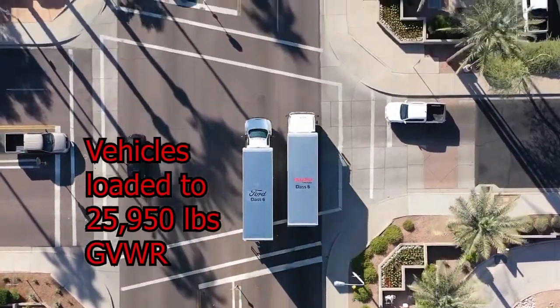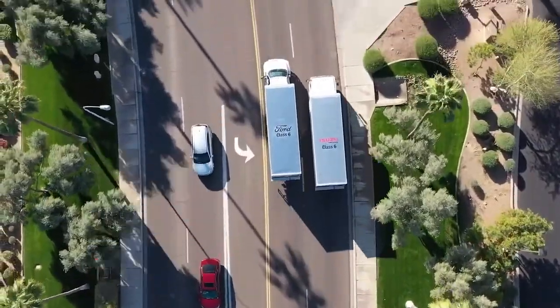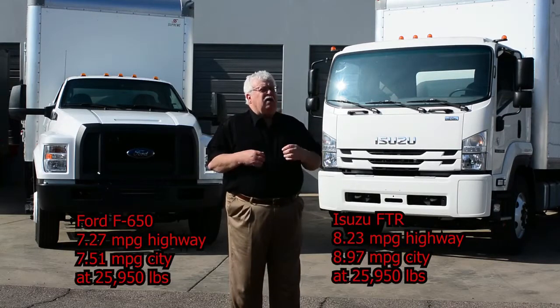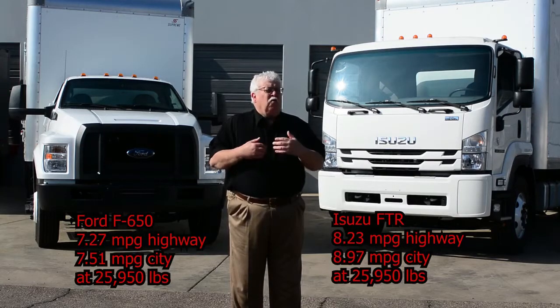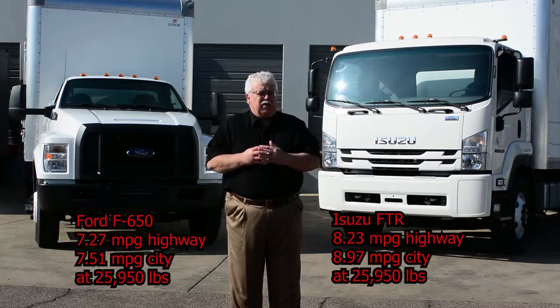That Ford 6.7 V8 is obviously a strong performer in acceleration, but there's a price that's paid over the lifetime of the vehicle in cost of operation. The FTR has a clear advantage in what it costs for fuel as that truck goes about its daily business.